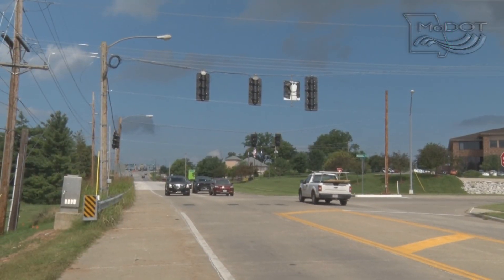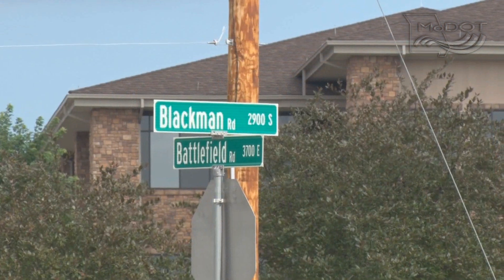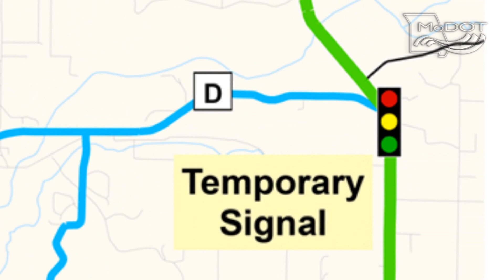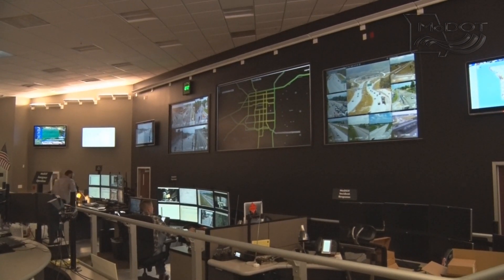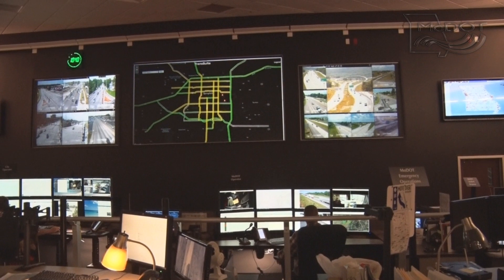We'll also plan on having two sets of temporary signals — one set at Battlefield and Blackmon Road, and another set at Route D and 125. Both of those signals will help during the closure, and then they'll be taken back down after the project is completed. We'll also have engineers on site at our traffic management center during the closure to help monitor traffic.